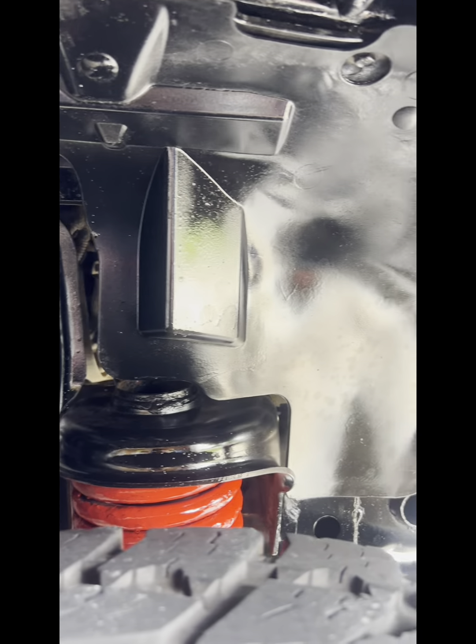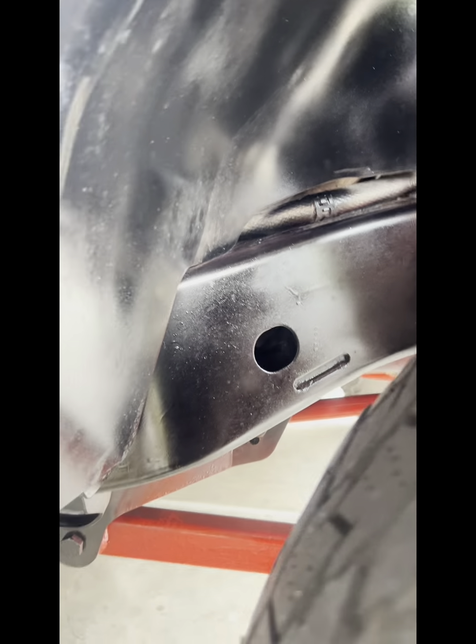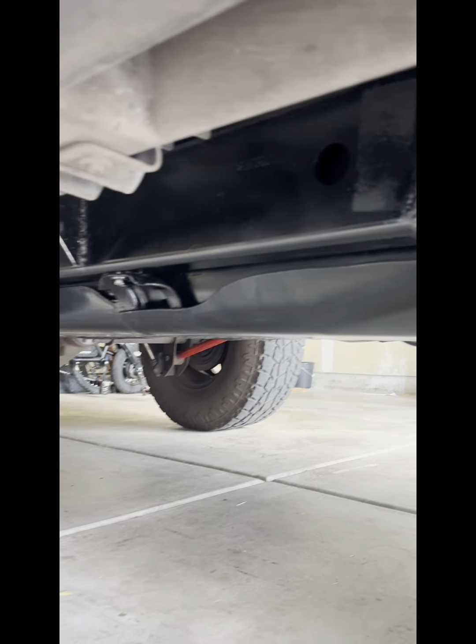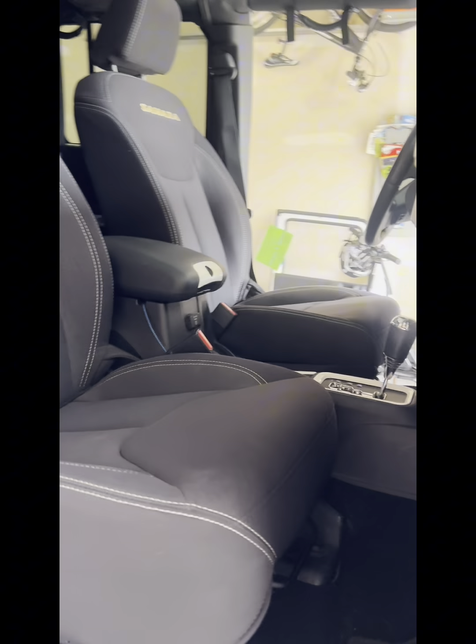This is a daily driver, so it does see the inside of a steel mill. Every summer I try to kind of clean and do a good job on the frame — paint it and coat it — so that way hopefully it will last me a long time. The underneath is looking really good.